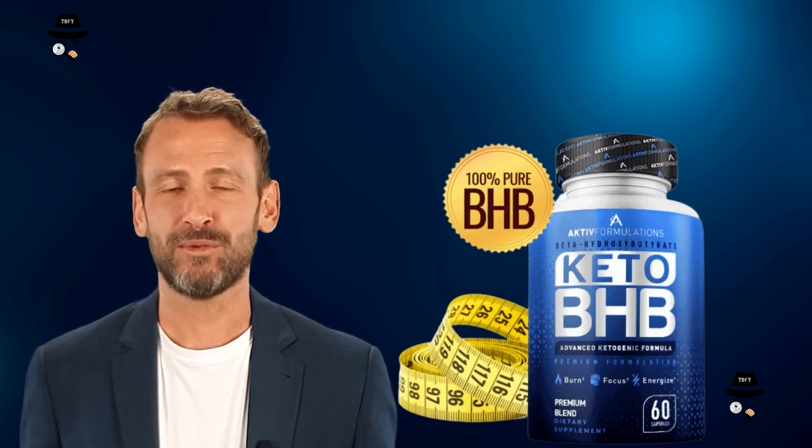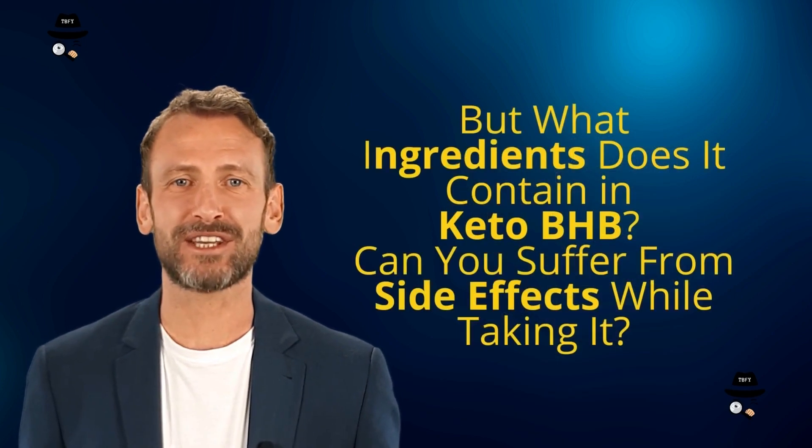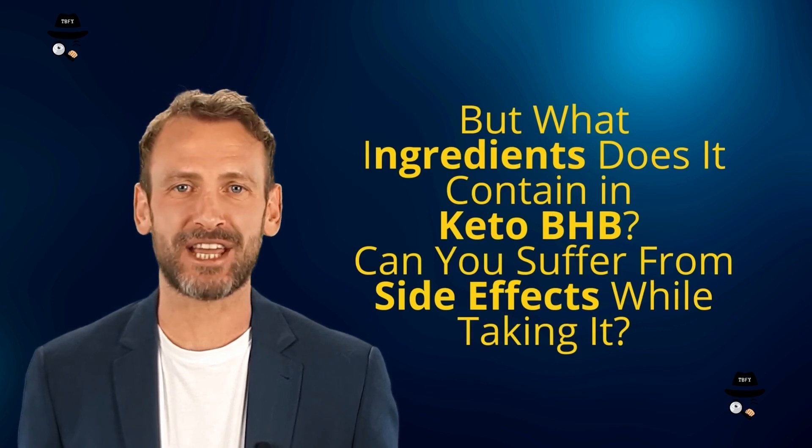there are products designed to help you lose weight, and today we will talk about Keto BHP. We at The Best For You have prepared a full review with everything you need to know about Keto BHP before deciding whether to buy or not.